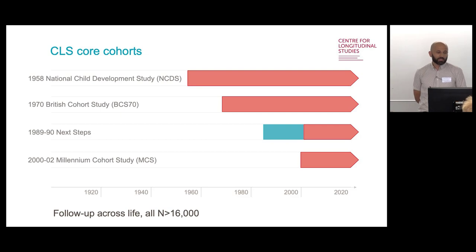These are the four CLS core cohorts. The oldest is the National Child Development Study, NCDS — we aimed to sample all babies born in one week in 1958 in Great Britain. Next is the British Cohort Study, BCS70, again sampling all babies born in one week in 1970. Next Steps covers just England, with cohort members sampled at age 14 in 2004, born in 1989 and 1990. Finally, the Millennium Cohort Study samples babies born between 2000 and 2002 across all of the UK.